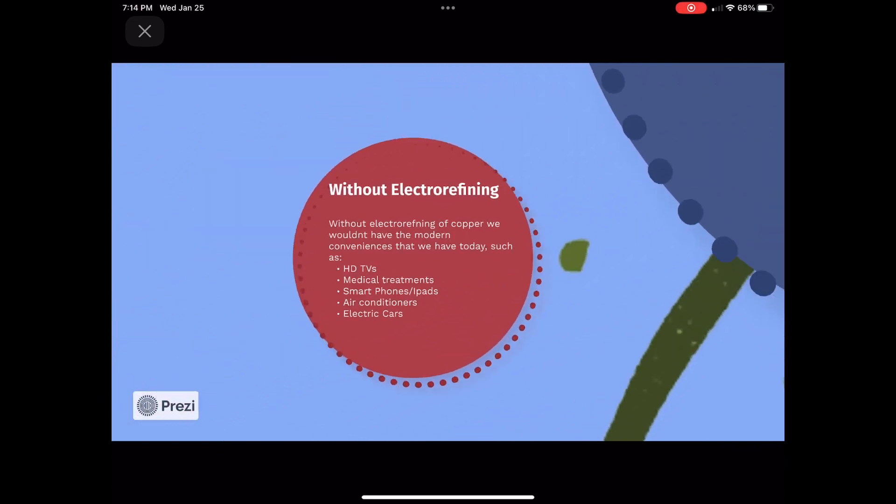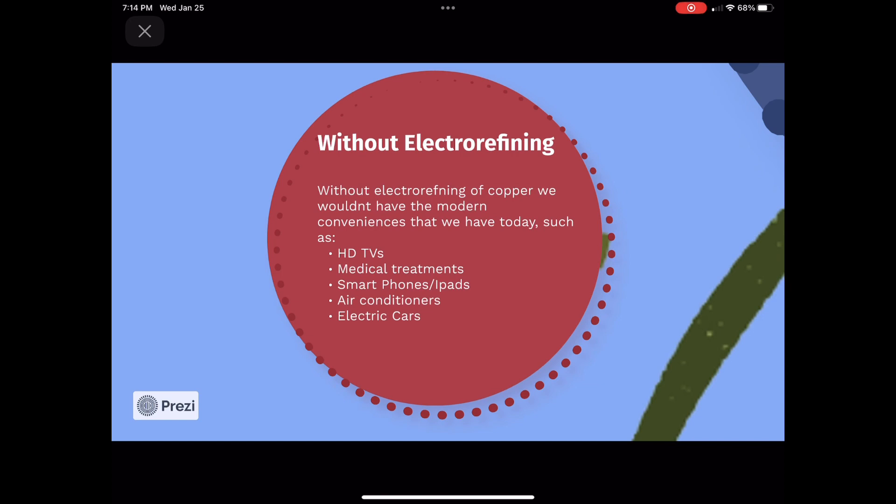Without the electrorefining of copper, we wouldn't have the modern conveniences that we have today, such as HDTVs, medical treatments, air conditioners, smartphones, or electric cars. Pure copper is essential in all of these.